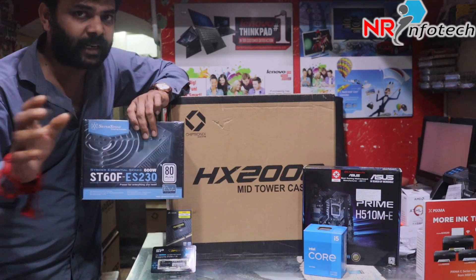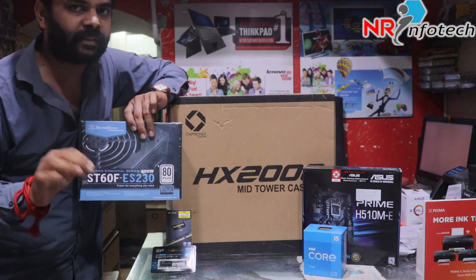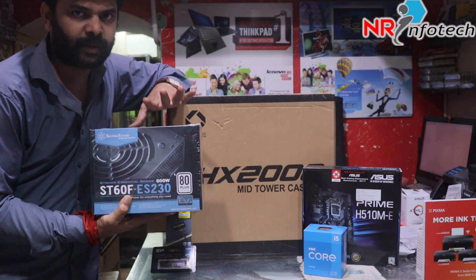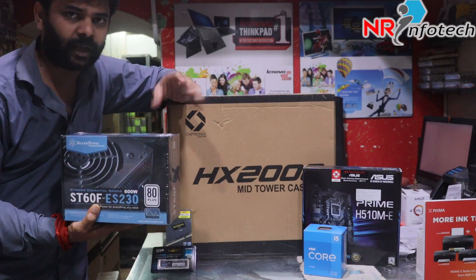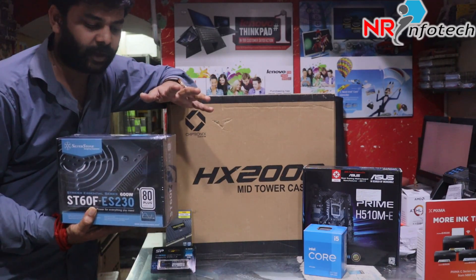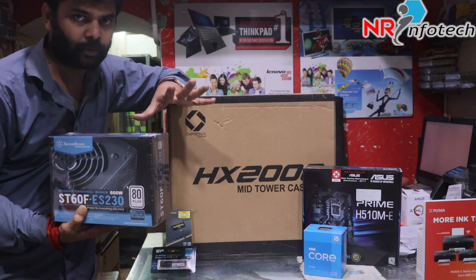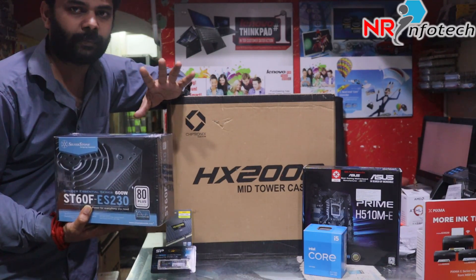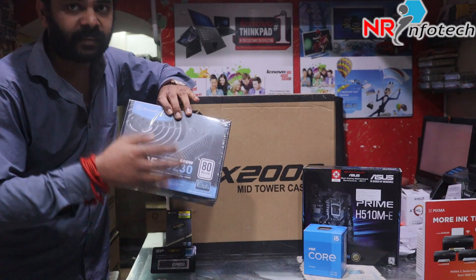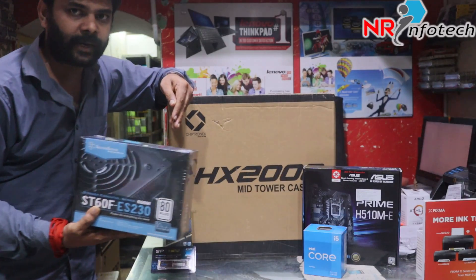You can use this SMP configuration to get a stock card. You can use the SMPs for high-performance builds. This is the Silverstone 80 Plus Certified PSU. We have a 600W reward system here. This is the market rate for the Silverstone unit.